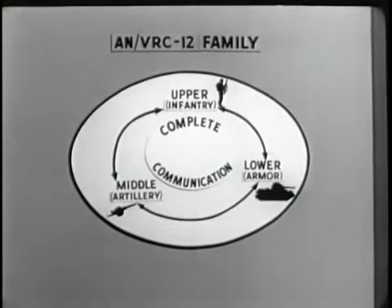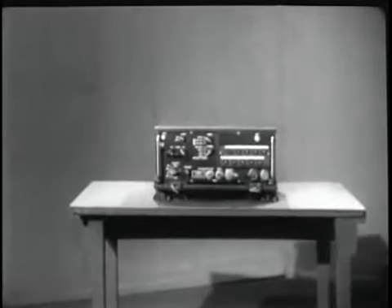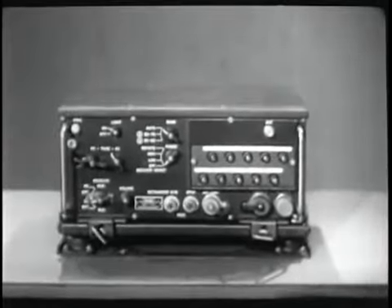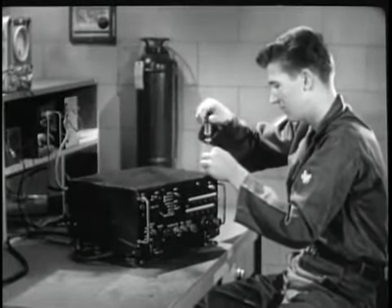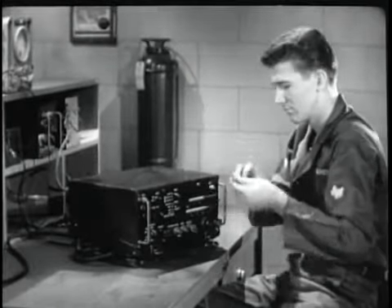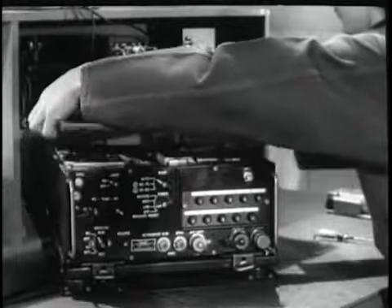It extends frequency range and number of channels. It reduces weight and size. It provides complete overlap of communications. It reduces the number of components required, and as we will later demonstrate, maintenance has been simplified.